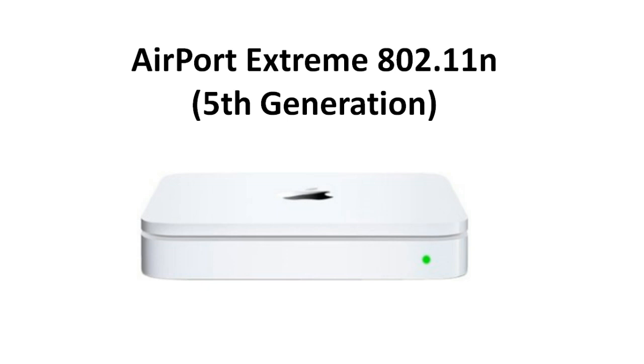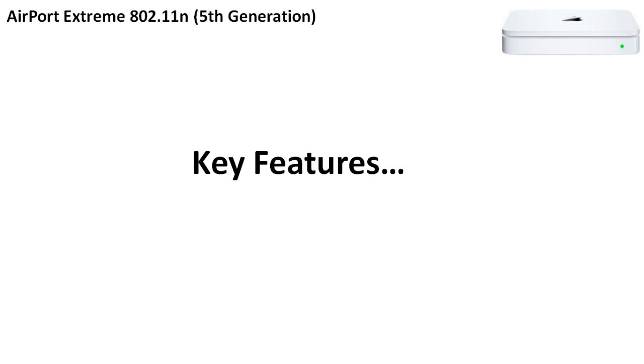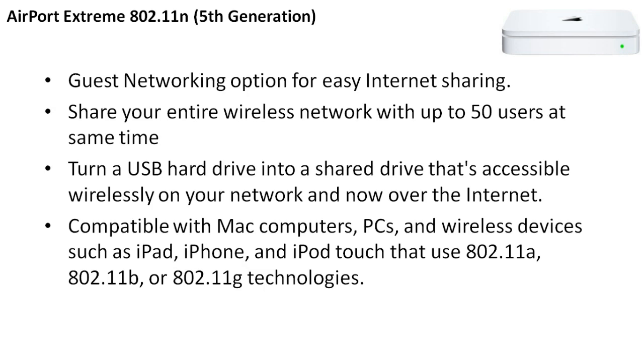Let's get started. Number 5 is our Airport Extreme 802.11n, 5th generation, brought to you by Apple. It's a solid router and works especially well if you have a Mac computer and Mac components. The key features include a guest networking option for easy internet sharing, and you can share your entire wireless network with up to 50 users at the same time. You can also turn your USB hard drive into a shared drive accessible wirelessly on your network and over the internet.